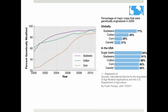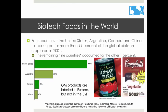Here are some charts that show how GMOs have been increasing in the United States, and a chart showing the percentage of GMO crops in 2009. Here is a chart showing the top 4 GMO producers, which accounted for 99% of the GMOs in 2001.